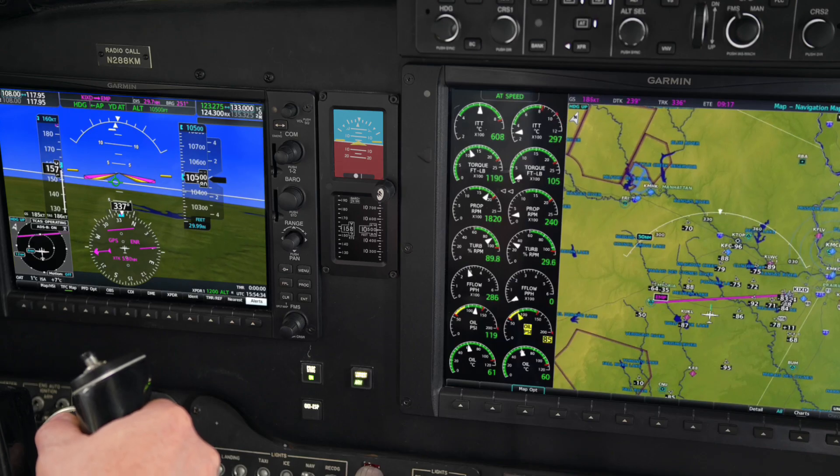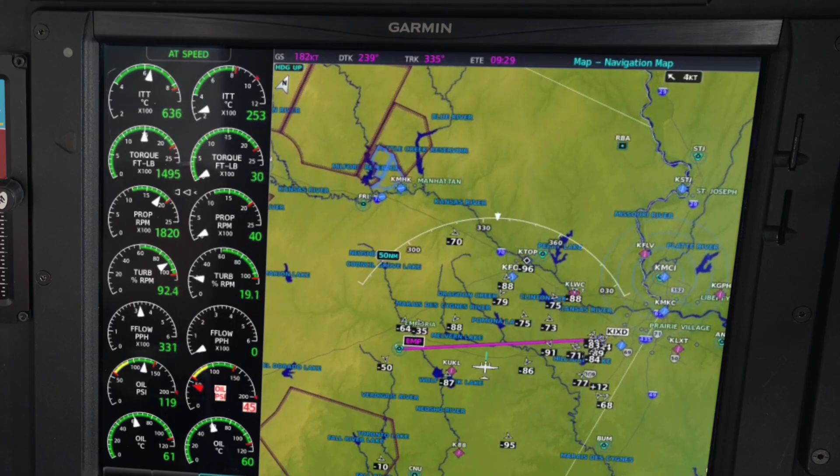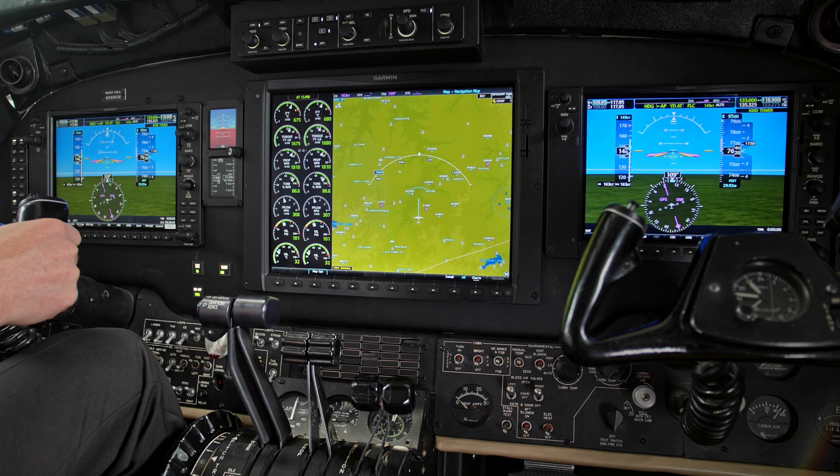And with our revolutionary electronic stability and protection features, Garmin Autothrottle can also aid the pilot during an engine failure. Reduce your workload and add peace of mind with Garmin Autothrottle for King Air.